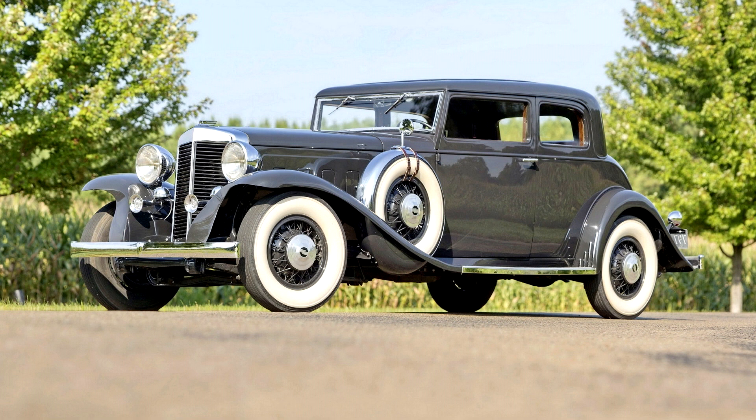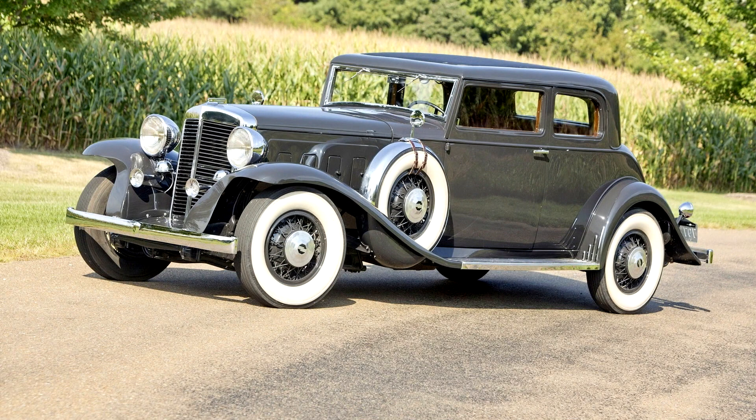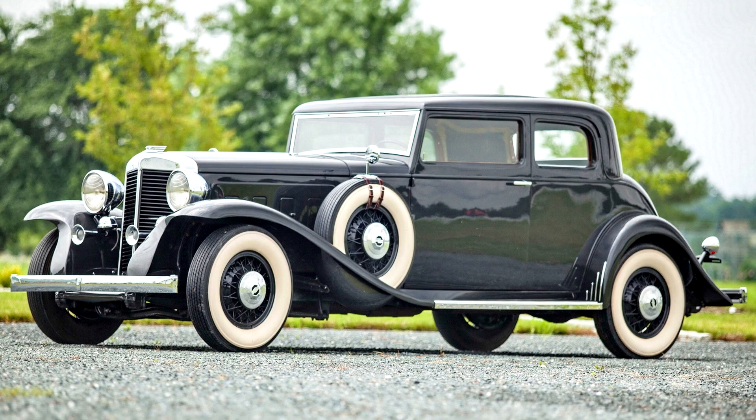When the Depression started to bite in the late 1920s, Marmon dug in and reached for the top, bringing the V16-engined automobile that they'd begun designing in 1927 to fruition. The model debuted in 1931. Extensive use of aluminum in the construction of the power unit meant that even with its 16 cylinders and capacity of over 8 liters, the engine's comparatively modest 422 kg weight provided an extremely good power-to-weight ratio. The power output of 200 hp made it the second most powerful engine available, ahead of Cadillac's V16, but comfortably shy of Duesenberg's extra 65 horses.